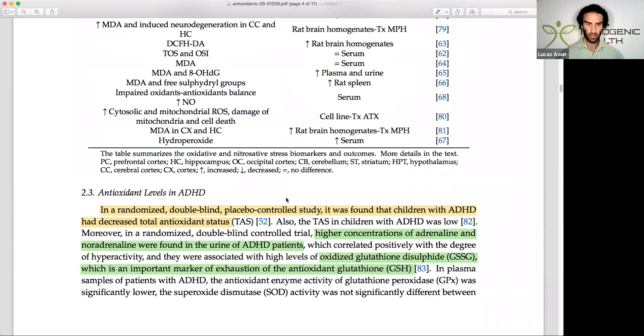In one randomized double-blind placebo-controlled study, children with ADHD were found to have decreased total antioxidant status. Keep in mind the body's master antioxidant is glutathione, followed by superoxide dismutase, which is important for everyone regardless of whether they have ADHD. That's one basic illustration of how antioxidant status is hindered in those with ADHD. Boosting glutathione status may help with some ADHD symptoms, though this is not medical advice.